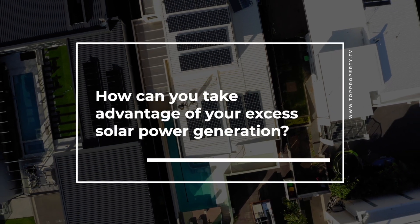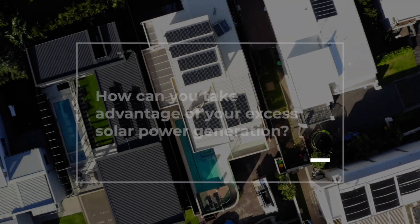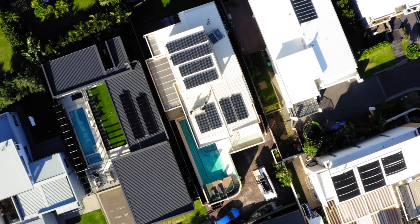There are a lot of options available to you with your excess generation. Most retailers will provide you a feed-in tariff, which can range between retailers and from one company to the next. So shop around for what best suits you.